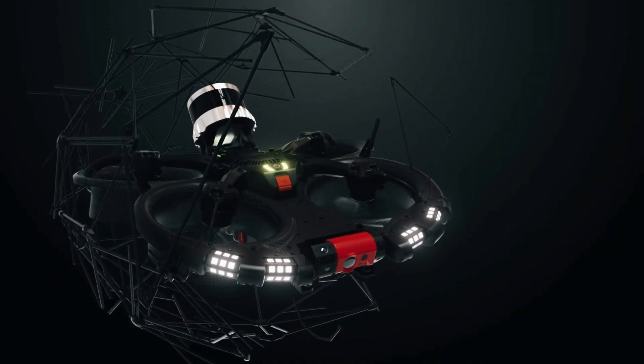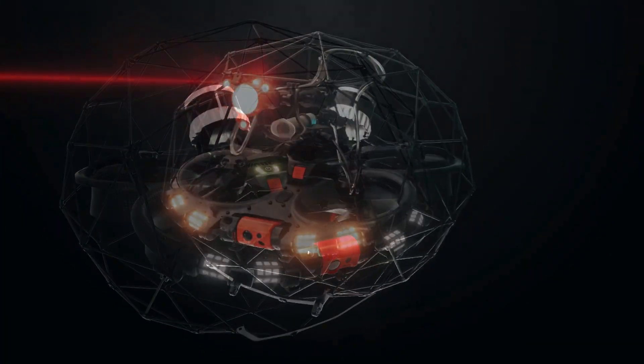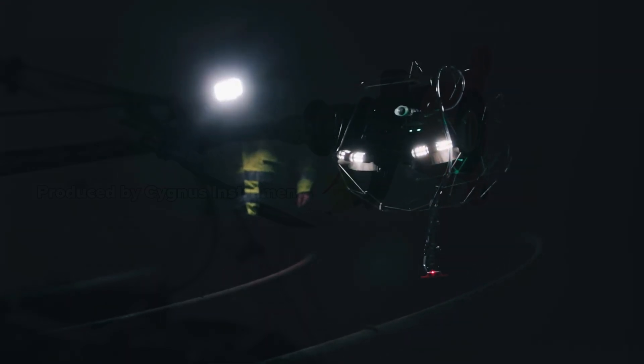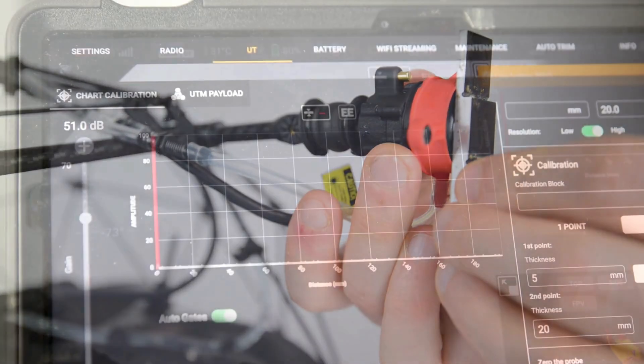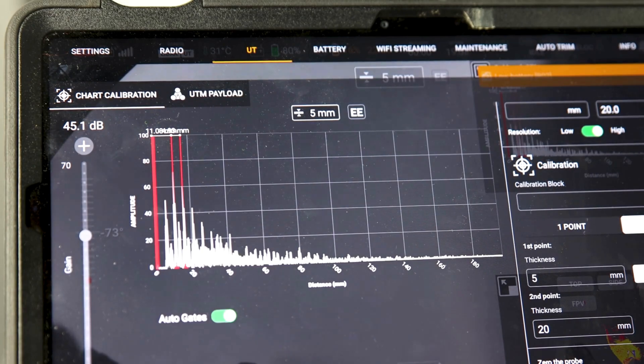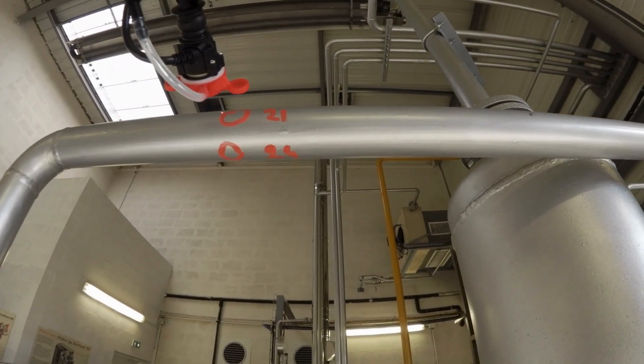As you can see from the cage, this drone was born to perform contact inspections, just like UT measurements. Each UT probe is produced and certified by one of the most important UT technology providers on the market, and the measurements have been approved by a Level 3 UT inspector to be equal, if not better, than handheld scans.